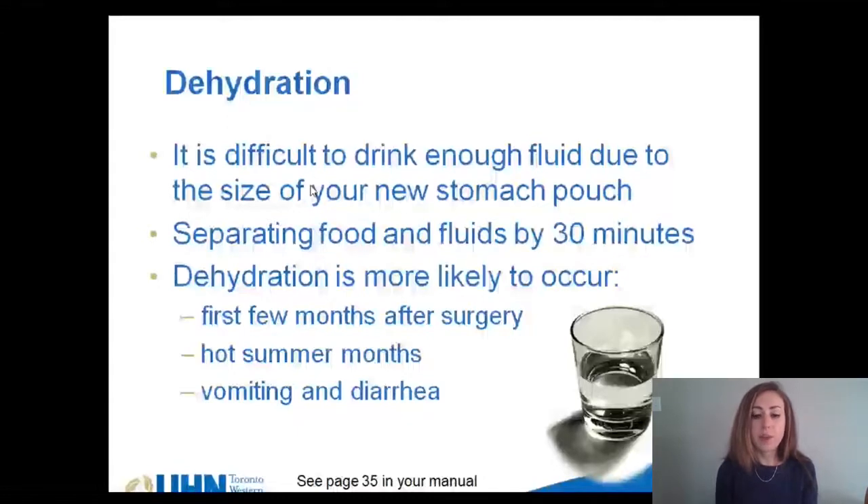Dehydration means that your body does not have enough fluid. This is common after surgery as it's often difficult to drink enough water because of the size of your stomach. Dehydration is most likely to occur in the first few months after surgery, in the hot summer months, and if you are experiencing vomiting and diarrhea. Having to separate your food and fluids by 30 minutes also makes this difficult and can increase your risk of dehydration.